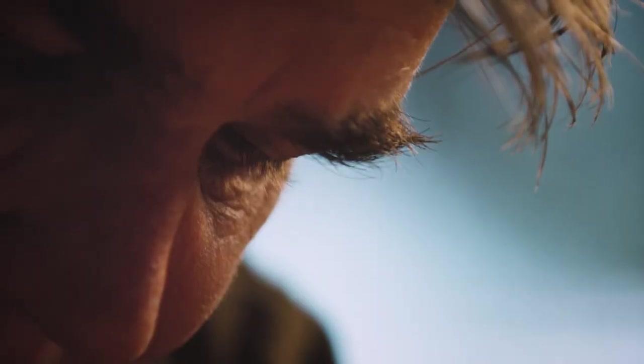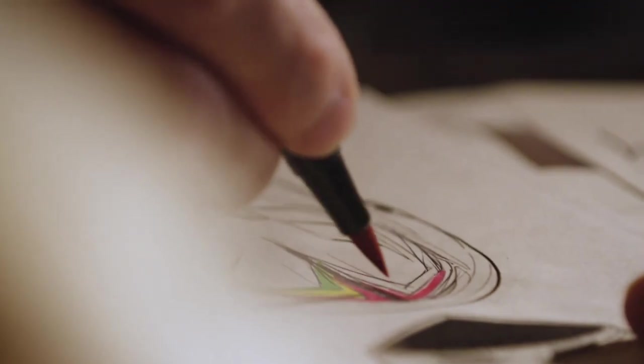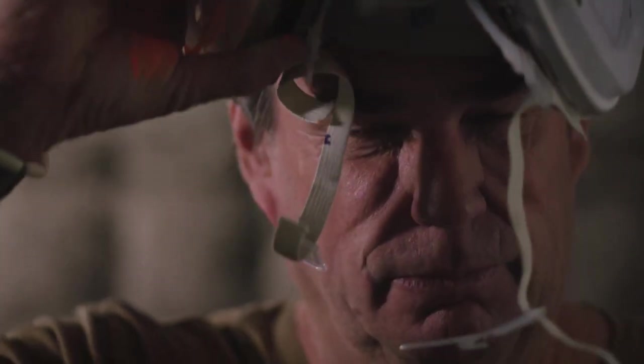This is Troy Lee. Troy is an artist. For the past 40 years, Troy Lee has been painting helmets for the world's fastest racers.